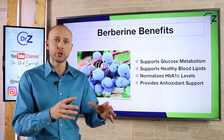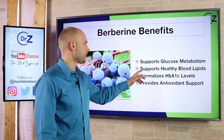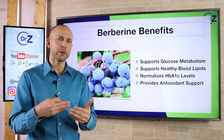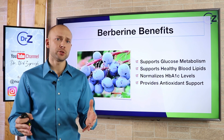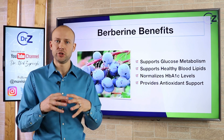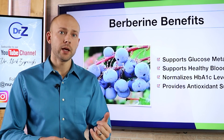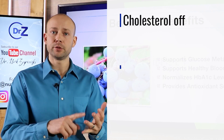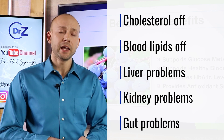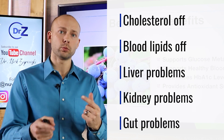If we want to stop the insulin surges, we have to unwind this negative cycle and fix glucose metabolism. Berberine also supports healthy blood lipids. If you have insulin resistance or type 2 diabetes, you get a package deal — you don't just get high blood sugar or high insulin. You get your cholesterol and blood lipids being off, you get liver problems, kidney problems, gut problems. It comes as a package deal, so we have to understand that so we can reverse it accordingly.